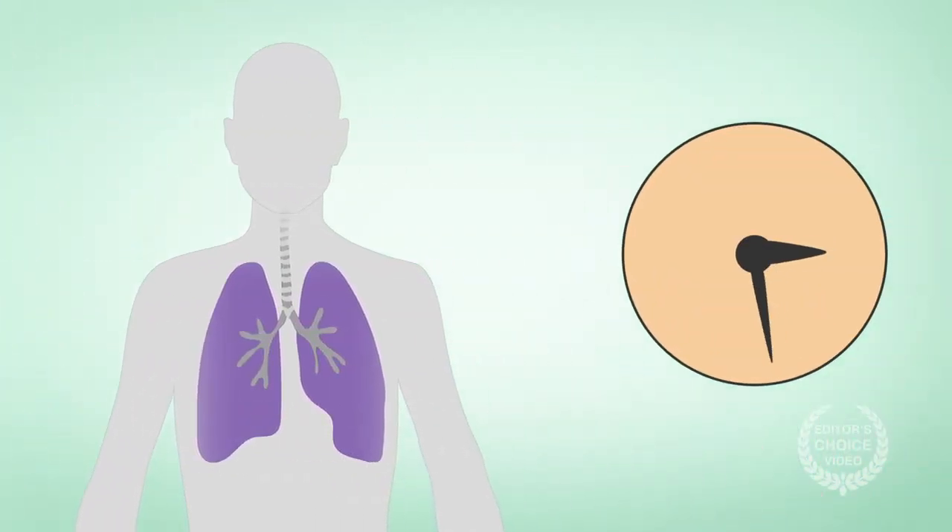But in a new study published in Anesthesiology, researchers in France found that the benefits did not last even to the end of surgery, and the technique led to increased susceptibility to lung injury.